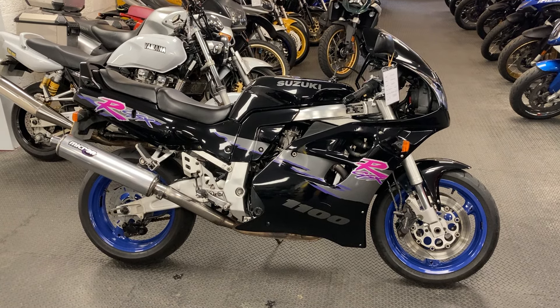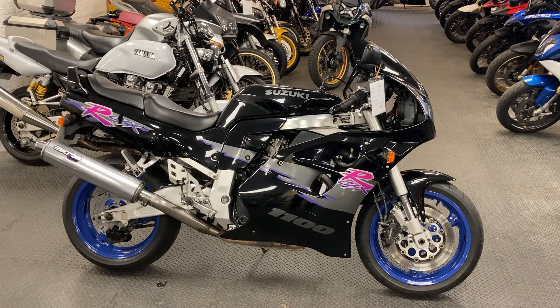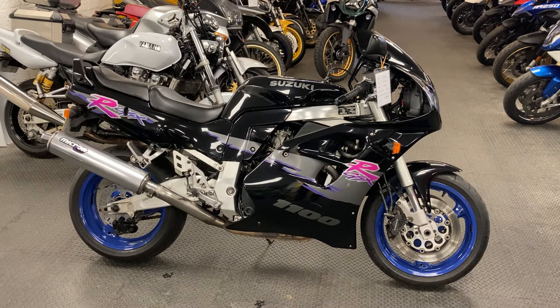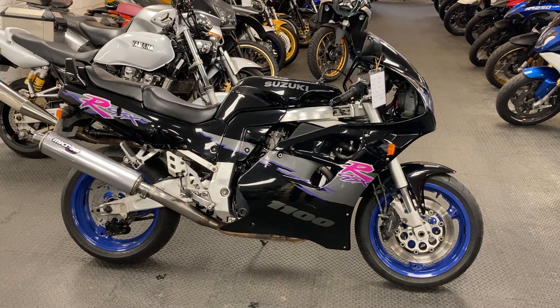Hello and welcome to Speed Superbikes. Doing an indoor video today because of inclement weather outside, and here we have a really lovely looking sort of classic 1980s sports bike.